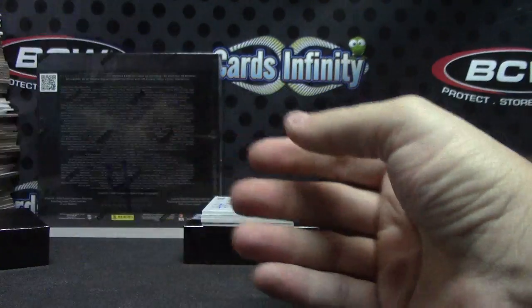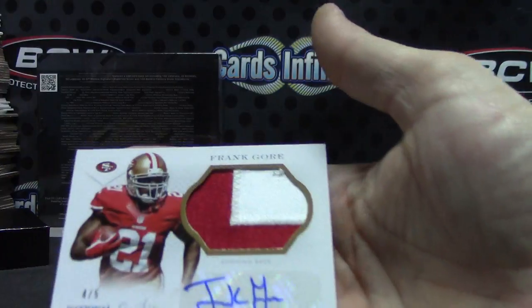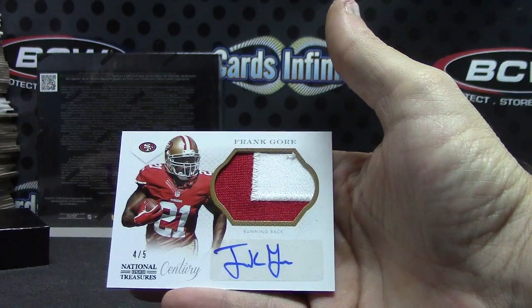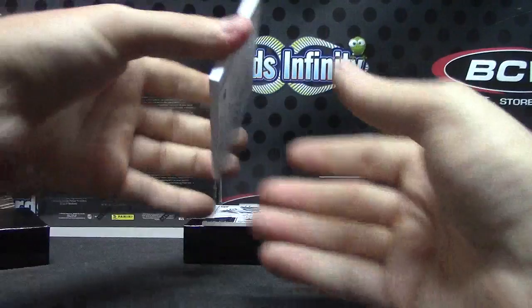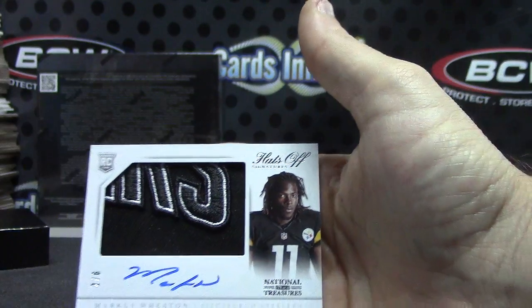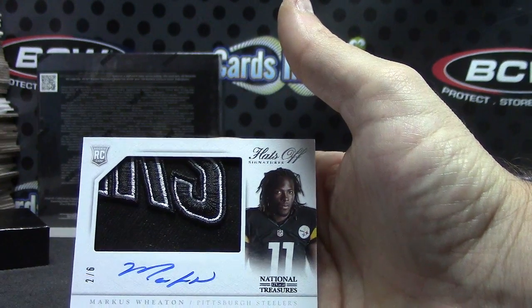Jeff Tool numbered to 99. Number two — only five on this one — Frank Gore, four of five, patch autograph. And we got one of those hat chunks — another fat one. Hats off — Marcus Wheaton, two of six. Part of the Steelers logo, two of six.